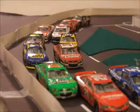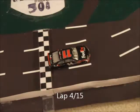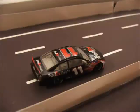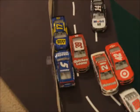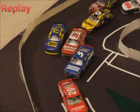Paul Menard making his way up, so is Almirola. Three wide racing already. Hamlin leads them down onto lap 4. Oh, we've got a spin! Casey Cain goes around, taking Ryan Newman and Ricky Stenhouse with him.